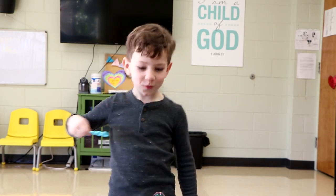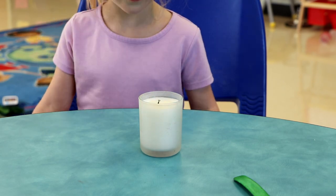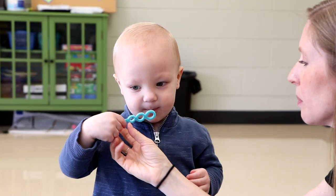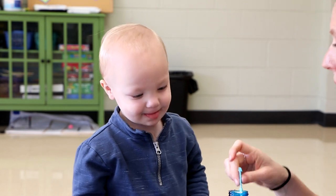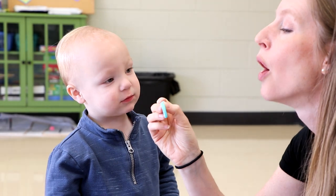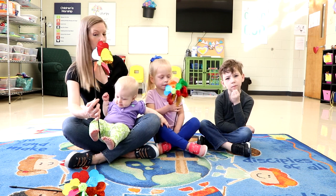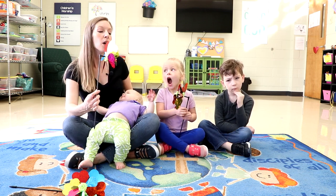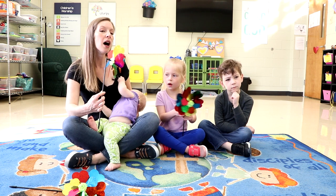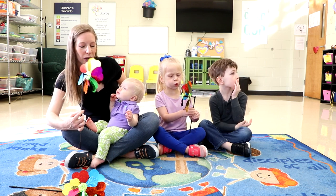We can also use things like bubbles or a pinwheel, like we are smelling a flower or blowing out a candle. This makes breathing fun and helps teach slow control. To get the pinwheel to go, we have to breathe nice and slow and control our breath.